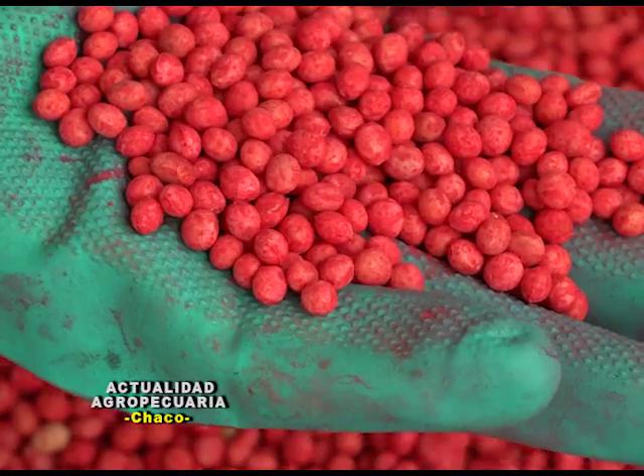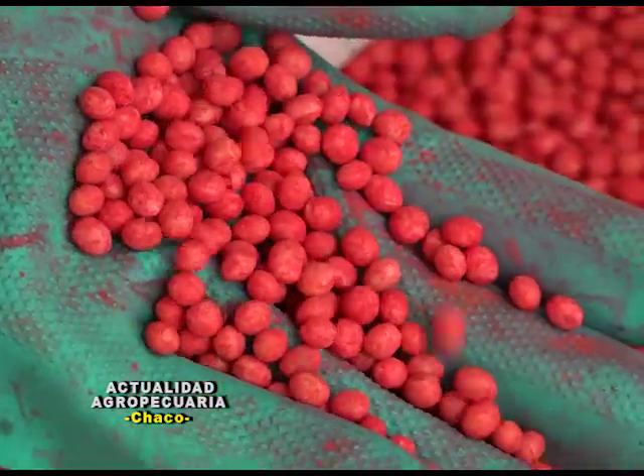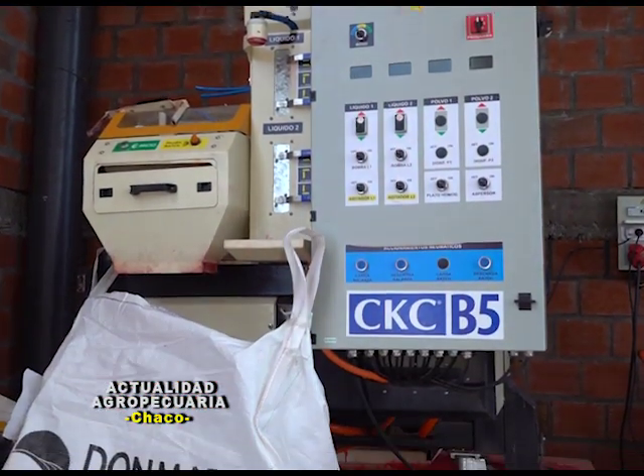Más que nada en lo que es tiempo, porque ya lleva la semilla preparada, lista para llevarla a la cabecera del lote, cargarla en su sembradora y comenzar con la siembra de este cultivo. En la práctica, la calidad de semilla, ¿cómo se manifiesta luego?